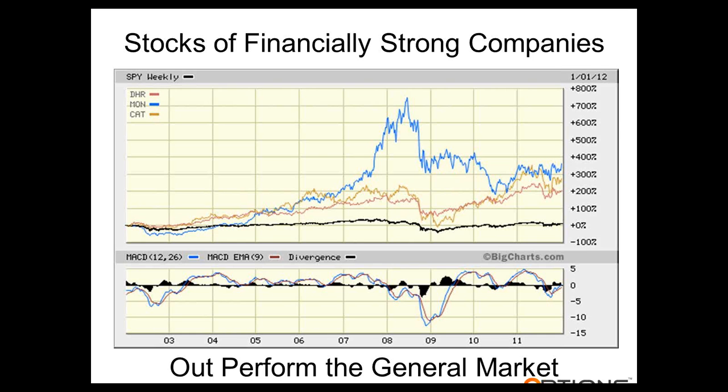This is a chart I put together a while ago. The black line is the S&P 500 that has been normalized. So I'm comparing Monsanto, Caterpillar, and Danaher to the S&P 500. You'll notice that before the crash in 2008, Monsanto had outperformed the stock market by over 700%.